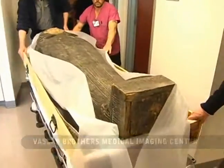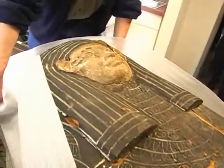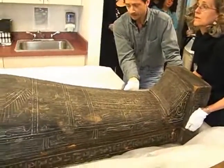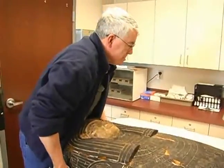We know that he was a priest and he's the son of a priest, based on the hieroglyphic inscriptions on the coffin. The question is, how was he prepared? And since we have already done a study of his father, the comparison between son and father is going to be very exciting.